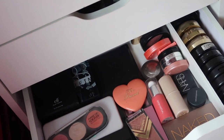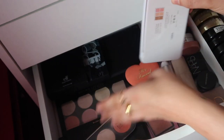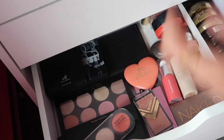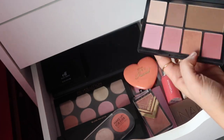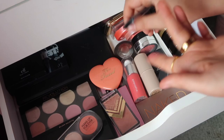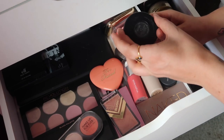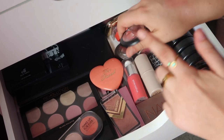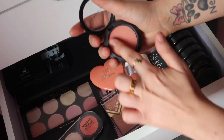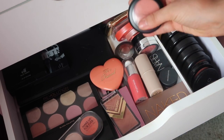As far as blushes go, this Sculpt and Glow from Models Own is so good — I love this one, look at that blush, this might have to go in the palette drawer. I think we're going to go with peaches — this is such a good matte peach color and it looks so good with a tan. I love it so much, yeah it's beautiful, so we're going to put that one in.